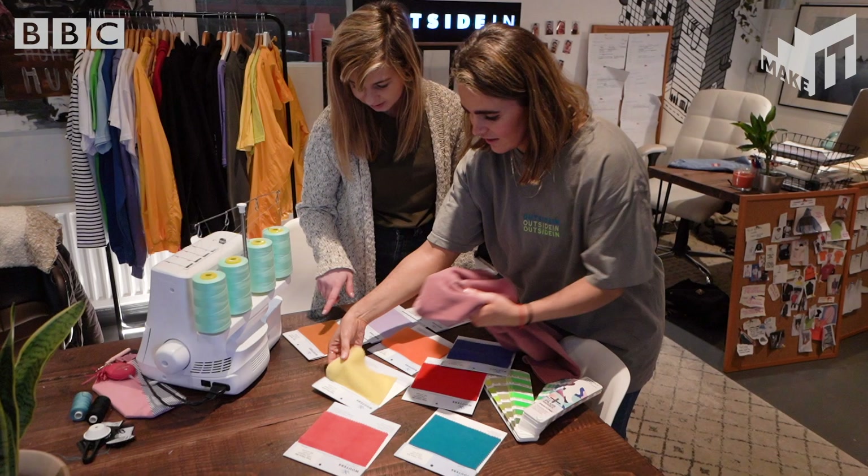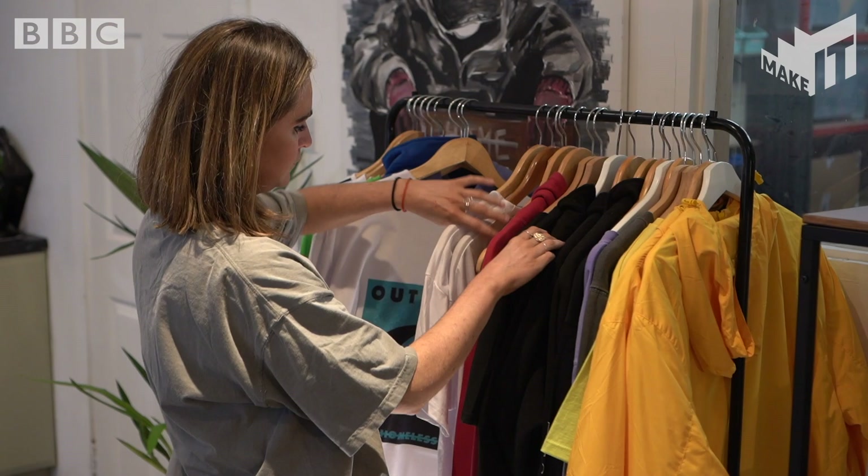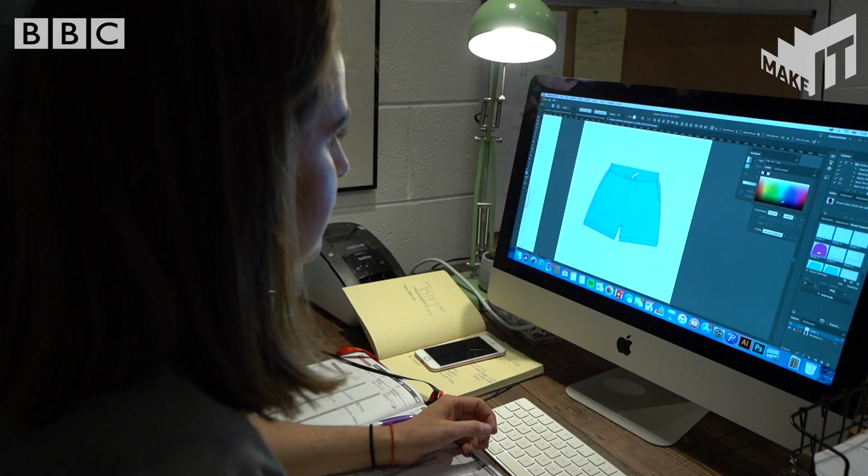I would say that someone should expect a very fast environment. Fashion changes so quickly — you have to have a very quick creative mind and just be willing to take other people's opinions as well as your own creative input on board, and be able to put that into your product.